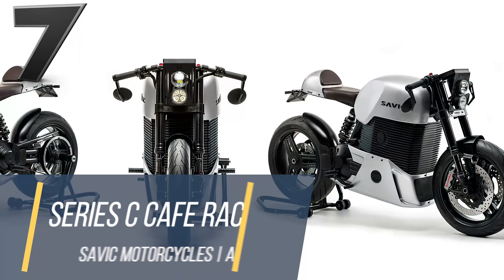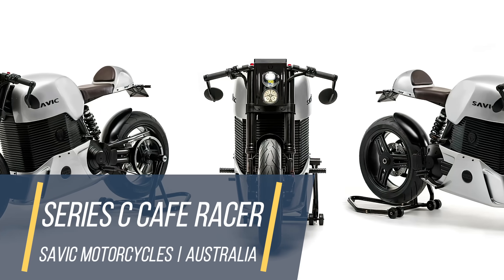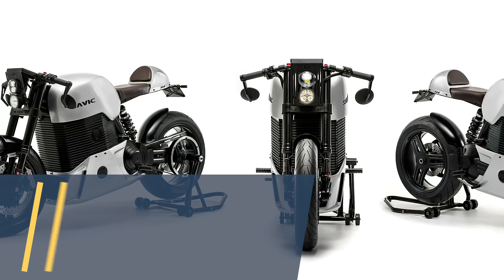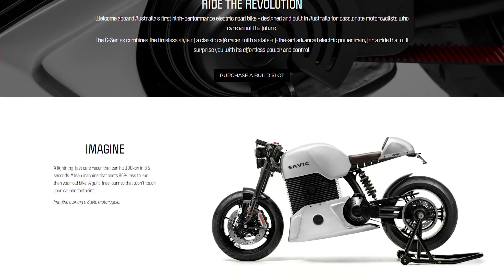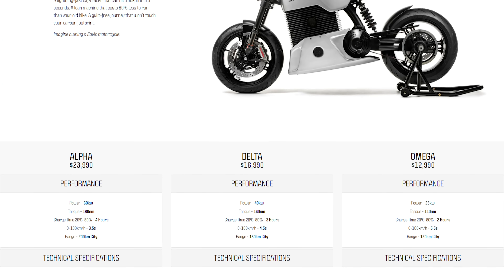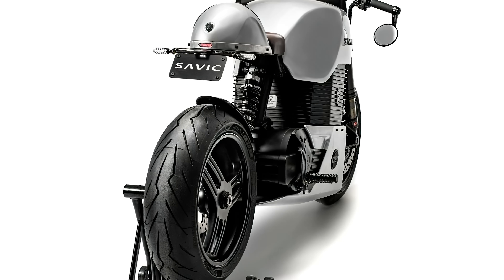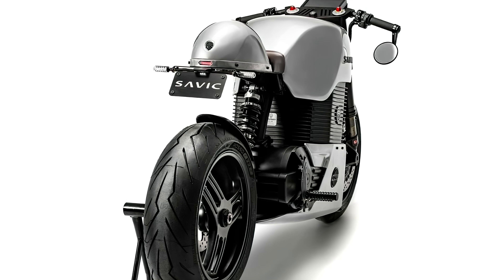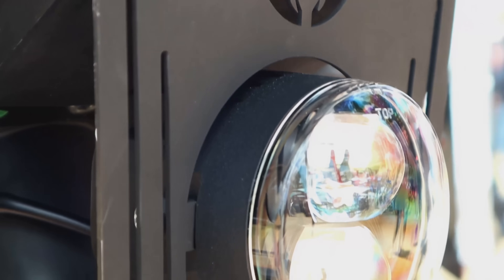Looking to take advantage of the bustling electric vehicle market, the Series C Cafe Racer is an electric motorbike with a model to suit all needs. The entry-level Omega has a 33.5 horsepower electric motor, a range of up to 75 miles, and a battery life of 2 hours runtime, perfect for the commute to and from work. The intermediate Delta model increases power up to 53.5 horsepower and packs 100 foot-pounds of torque for that little extra oomph to overtake cars on the road.